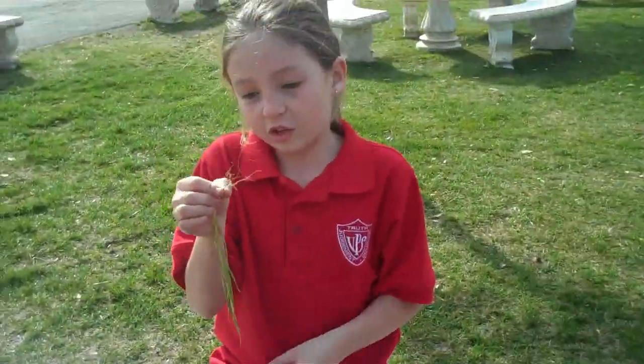This is a root. It grows underground in the dirt and soil. It takes water and nutrients from the soil.